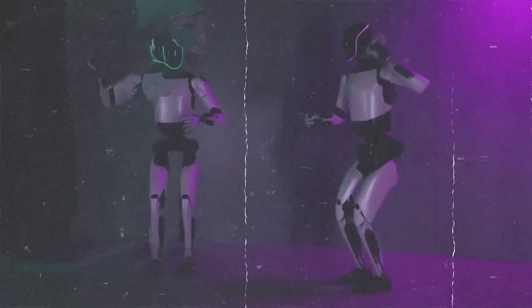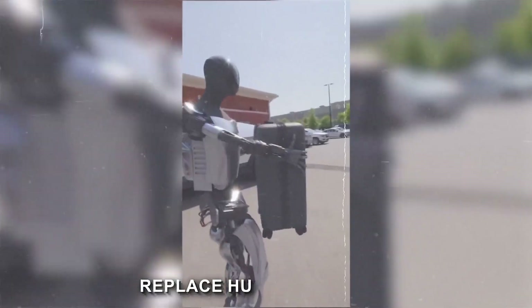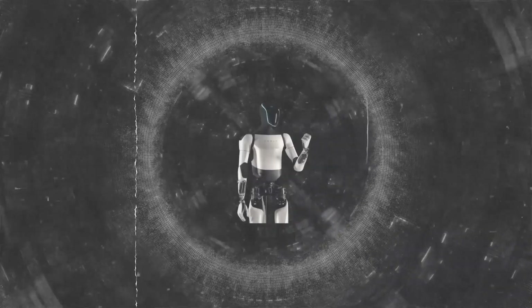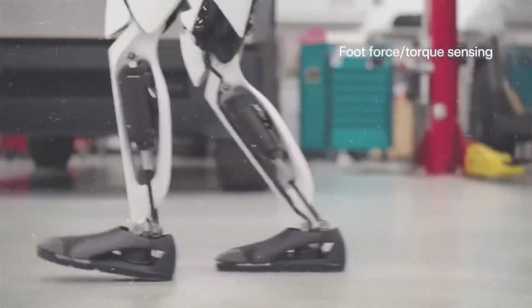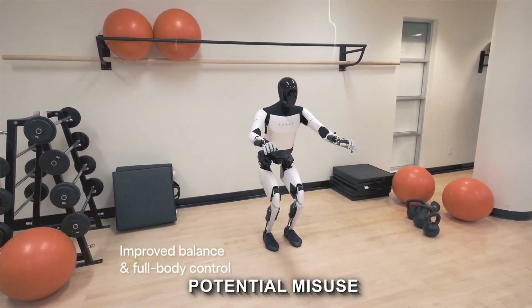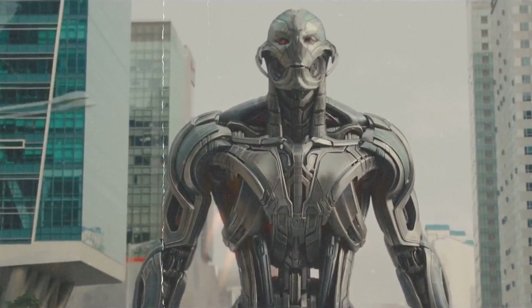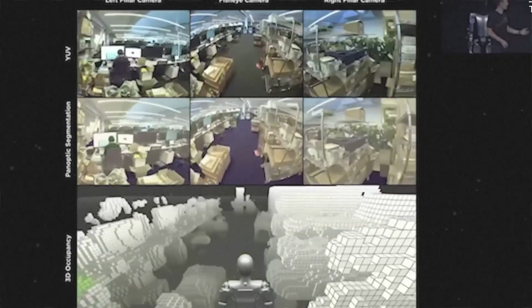While the capabilities of the Gen 2 robot are undeniably impressive, there are ethical concerns that merit our attention. One significant worry revolves around the potential for the Optimus Gen 2 to replace human workers, possibly leading to job losses and economic disruptions. Looking at a broader societal perspective, some experts express concerns about potential misuse — such as the robot being employed for surveillance purposes, potentially infringing on individuals' privacy rights, or being utilized for military applications, raising the specter of an arms race and heightened global tensions.